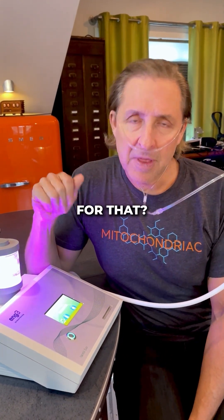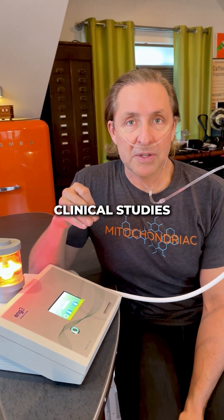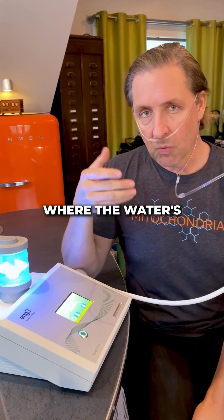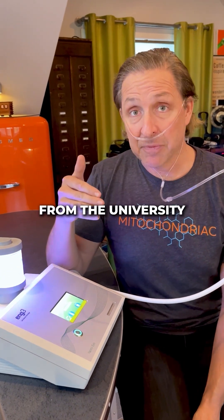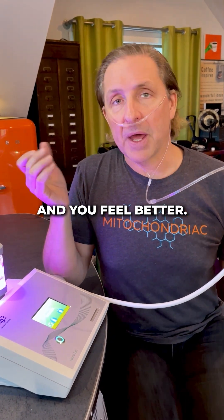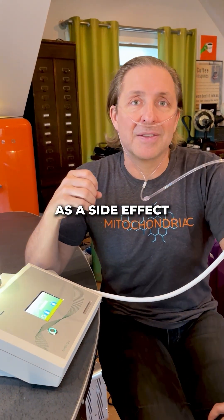Why would I be breathing something for that? Because this device, which is called a Nano-V, is shown in multiple clinical studies to improve your body's ability to fold protein by making charged water droplets, where the water is actually a different structure. This is based on hard science from the University of Washington. That structured water can be used directly when you inhale the water droplets and you feel better. It's real interesting technology with a quantitative improvement in mitochondrial function and protein folding as a side effect of that.